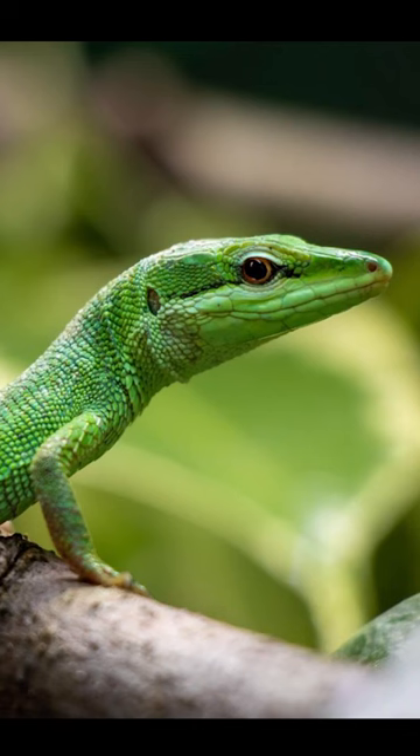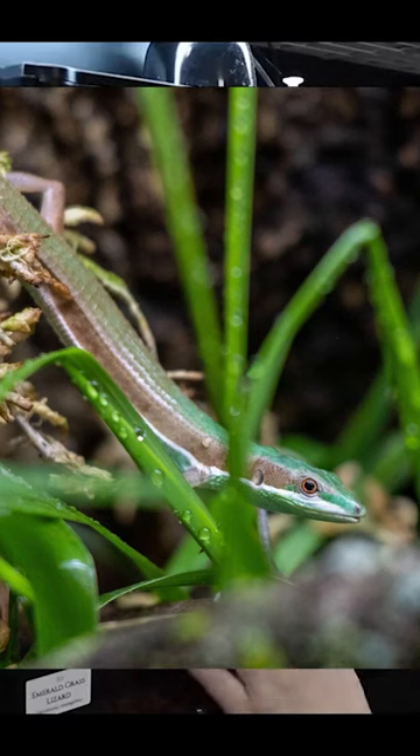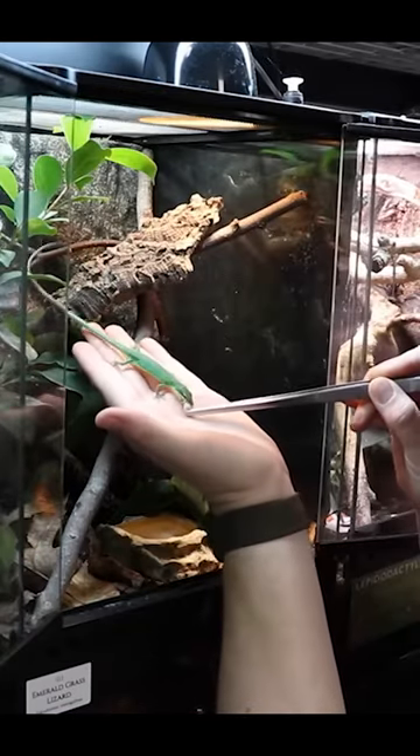Yeah, sure. They're just extremely active and they're not shy at all. They're the best part of a green-keeled-bellied lizard, best part of a tree monitor, best part of an anole, all combined into one.